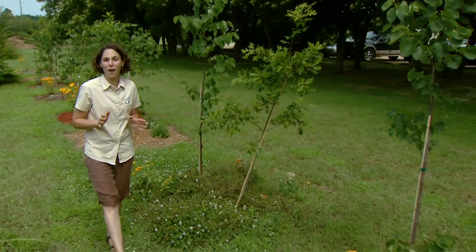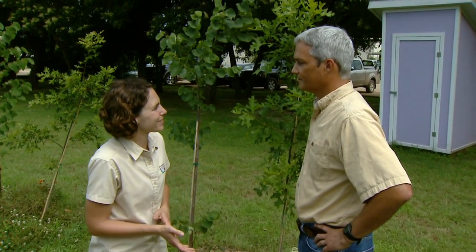Joining me now is Dr. Rod Will from the Department of Natural Resource Ecology and Management. Welcome to Oklahoma Gardening, Rod.